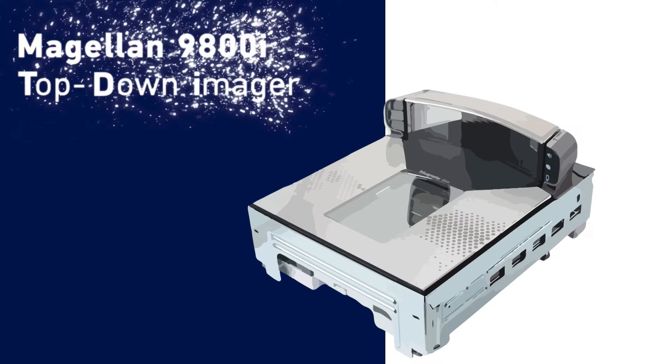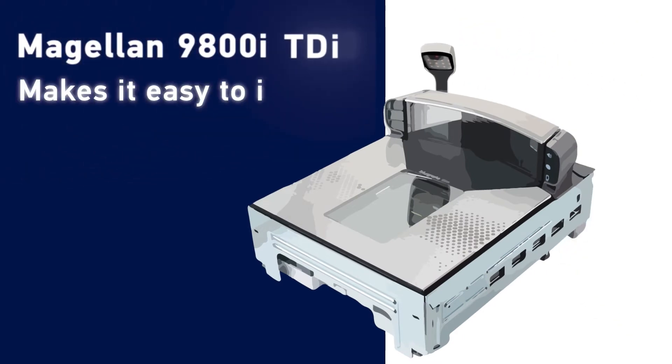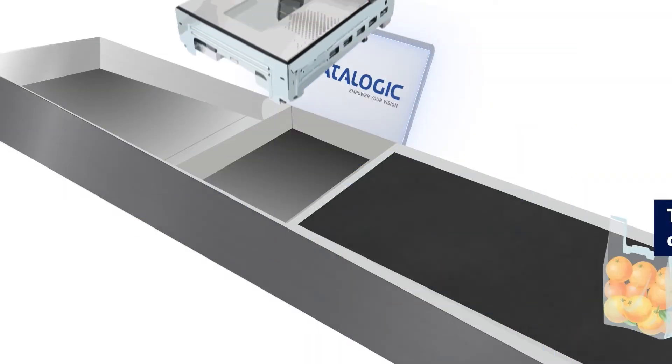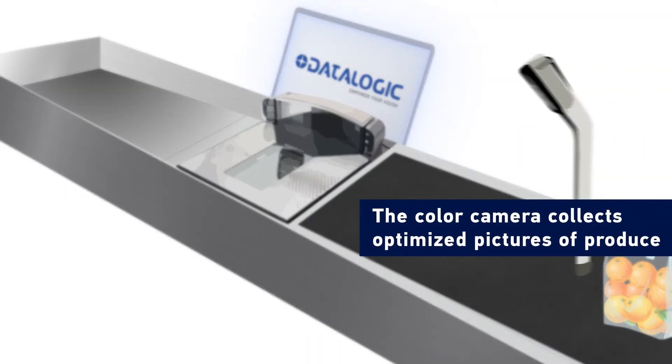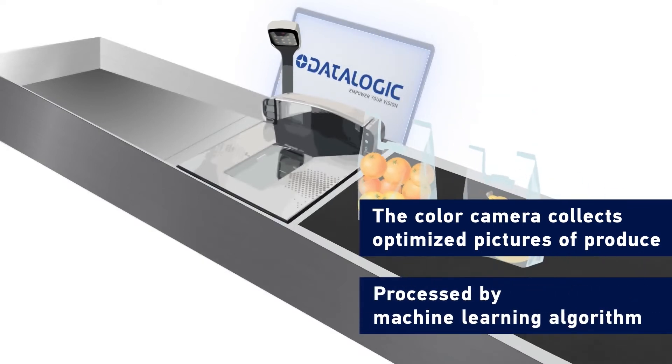The Magellan 9800i top-down imager is a colour imaging solution that makes it easy to identify produce at checkout. This colour camera collects optimised pictures of produce during the weighing process, which are processed by a machine learning algorithm.